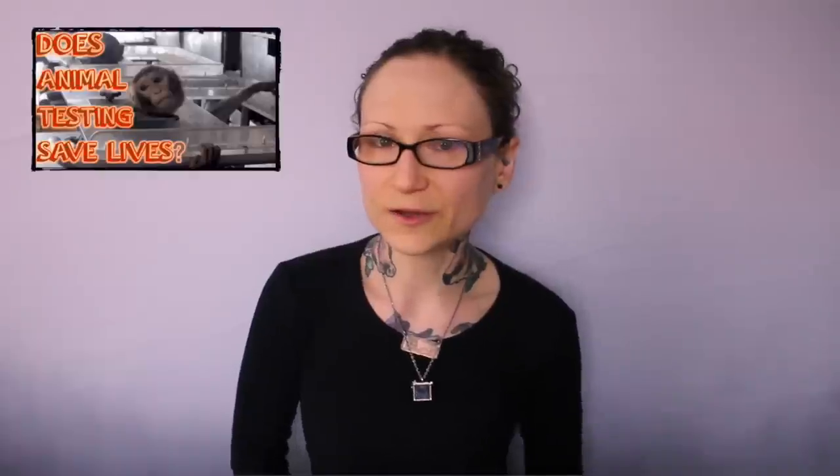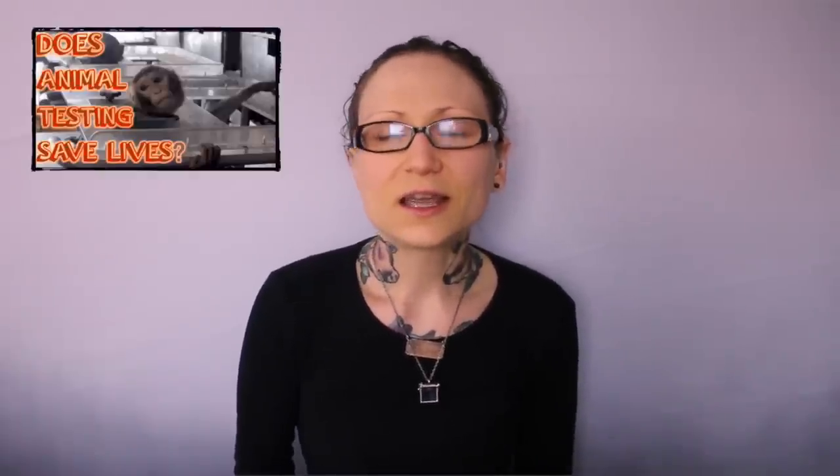I have an entire video series on the issue of medical testing in which I discuss whether it's effective and saving lives. Spoiler alert: it's not, and it does not.